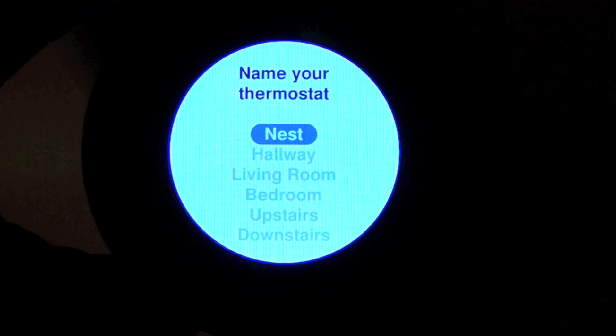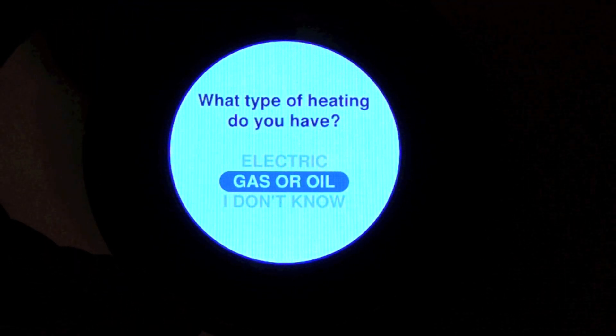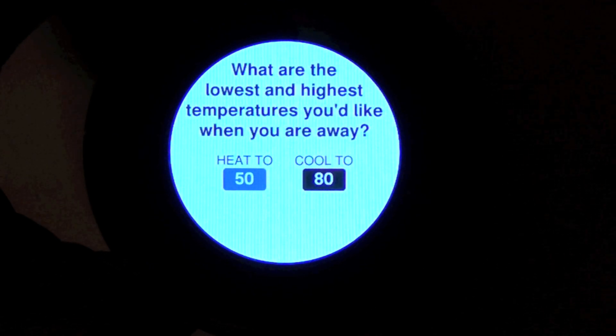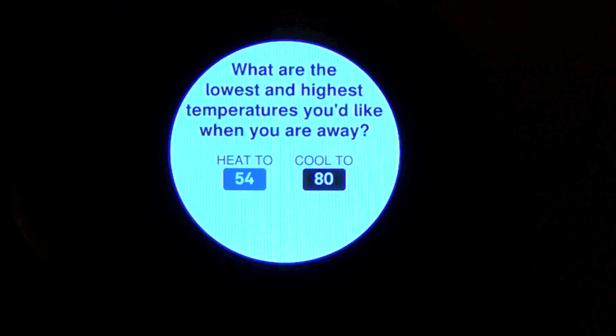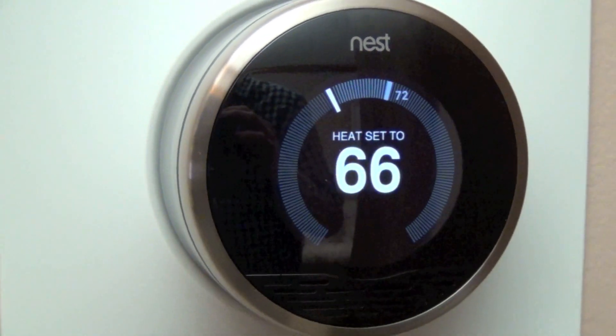Next, you identify your location by zip code and choose a name for your thermostat. Then you tell Nest what type of heating system you have, and set the minimum and maximum temperatures you want it to hold when in away mode.